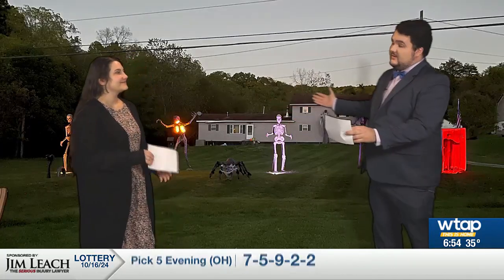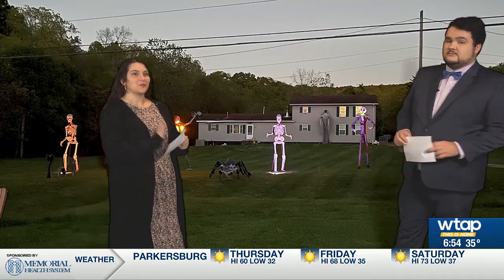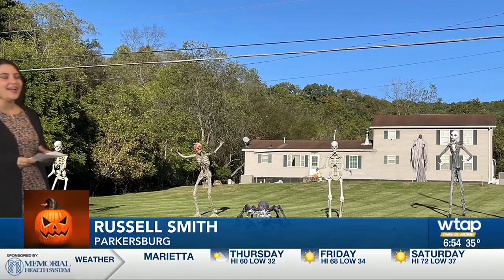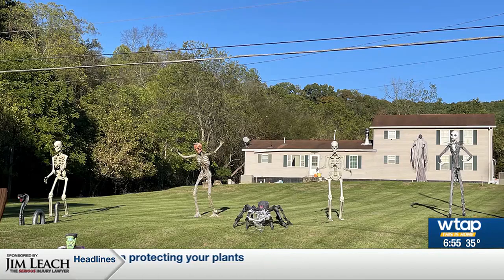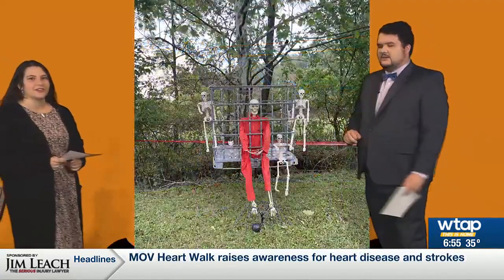We have another great submission today. LV, who submitted these photos — so this is Russell Smith, and he is from Parkersburg. He has his decorations with a little bit of something for everybody. We have these skeletons — zooming in on some daytime photos of those little figures. We can even see a Jack Skellington and a little Frankenstein over in the corner.